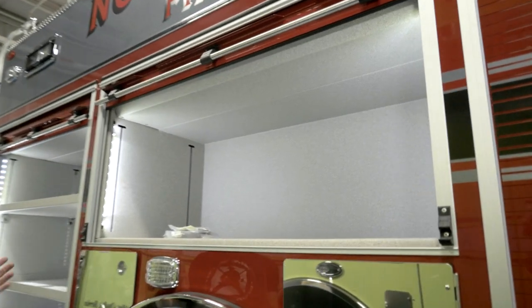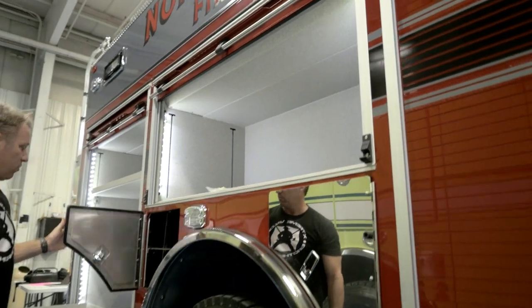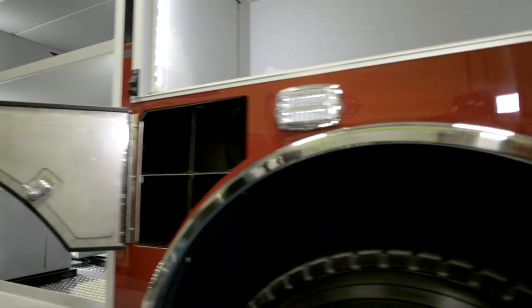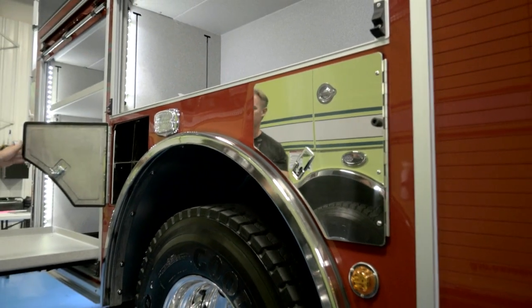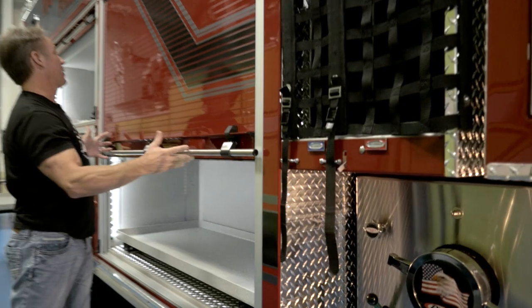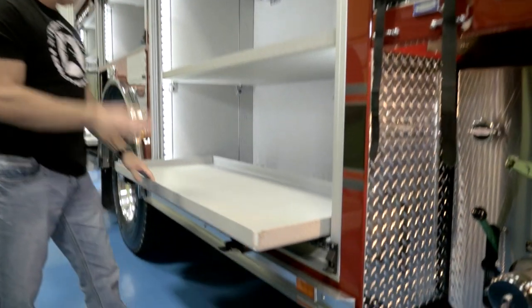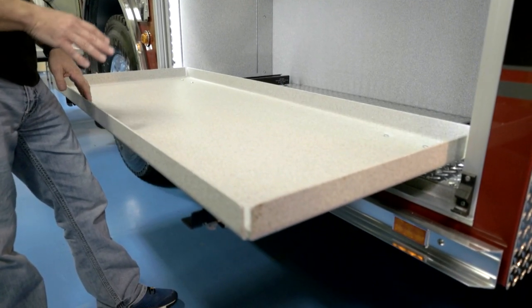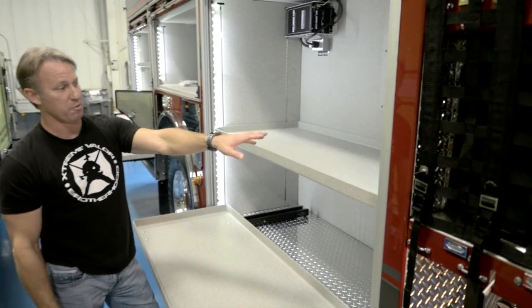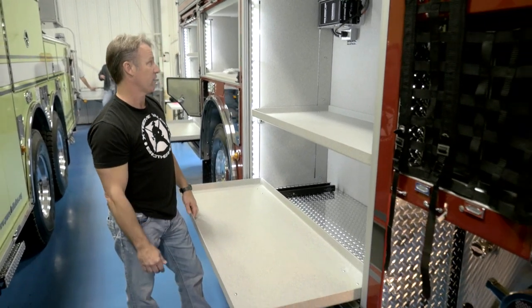They added a couple doors in here and we've got more forcible entry tools and things pertaining to high-rise. We went to a one-sided system now where we can put six bottles on each side instead of having two on one side and two on the other — so that's something a little new. In the last compartment — notice the nice big wide roll-up doors — this is where we keep all of our power saws, Cutter's Edge, K12s, PPV fans. We put our five-inch, 25-foot pre-connect for the puck on this side if the engineer is going to catch a hydrant on the passenger side of the vehicle.